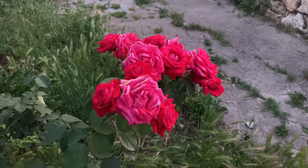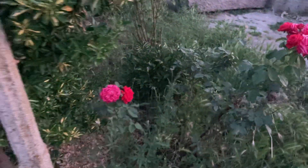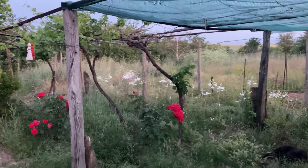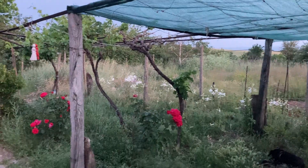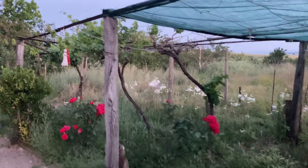Look at these pretty roses, oh my gosh, so beautiful! Little bouquets in the garden. Those are the white lilies back there, beautiful red roses — just stunning, so nice.